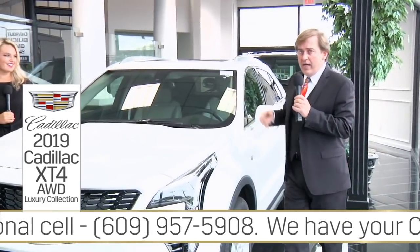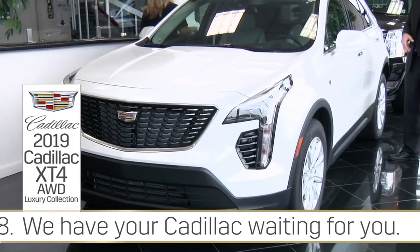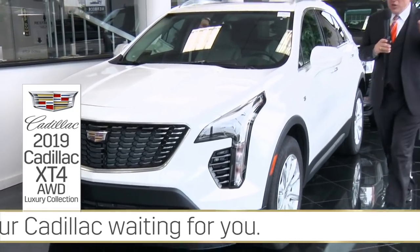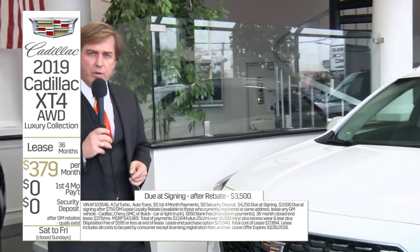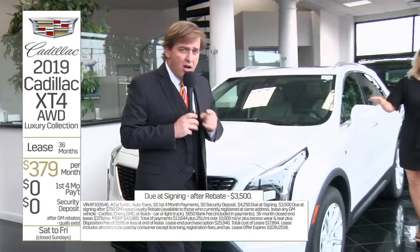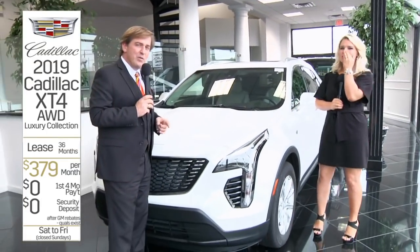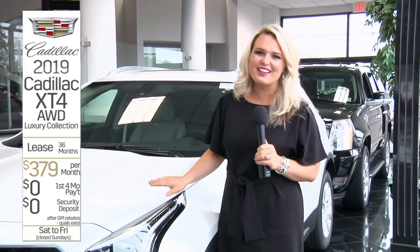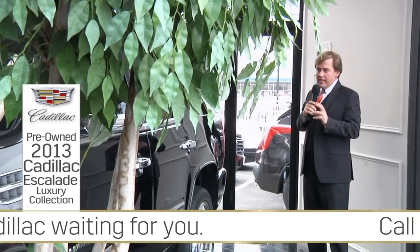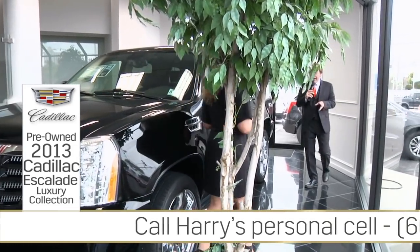The all-new 2019 Cadillac XT4 — crystal white, all-wheel drive, luxury collection with the UltraView sunroof, navigation, alloy wheels, remote start, and so much equipment. You're going to lease it right now for only $379 a month with just $3,500 due at signing when you qualify for the GM lease loyalty rebate. Since it's a lease at only $379 a month, we are going to pay your first four lease payments. Just hop off the sofa, get in your car, and take Exit 2 off of the Atlantic City Expressway.